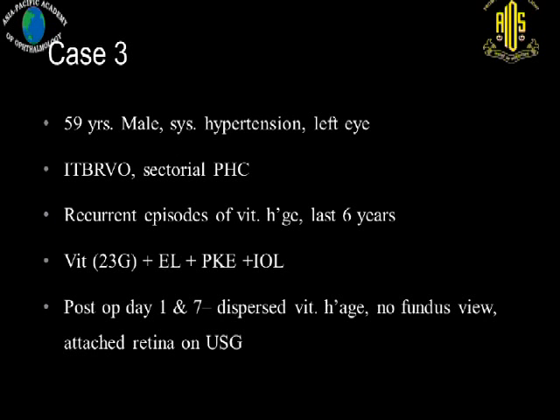Another scenario involved recurrent episodes of vitreous hemorrhage secondary to inferotemporal branch vein occlusion. This was managed with sectoral laser. The patient underwent vitrectomy combined with cataract extraction with IOL implantation. On post-op day one and seven, he had dispersed vitreous hemorrhage with no fundus view, but retina was attached on ultrasound, so we decided to observe.